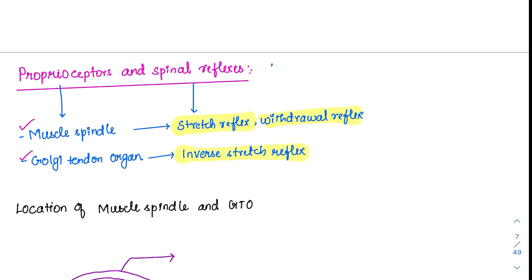We have to know everything about these proprioceptors and spinal reflexes, as every single point appears in MCQs. Once we have to eliminate options, we need to know these proprioceptors and spinal reflexes thoroughly.